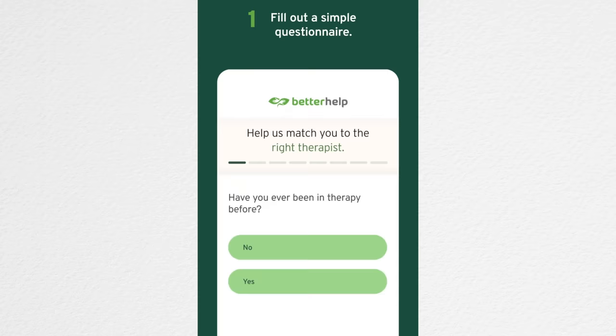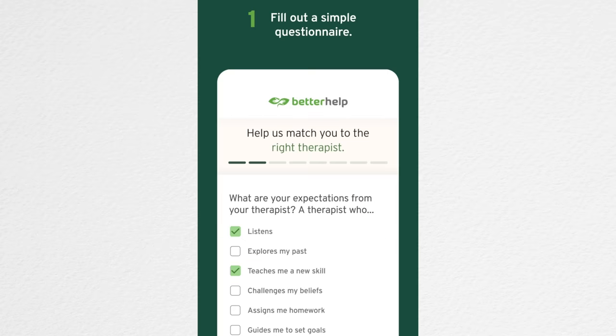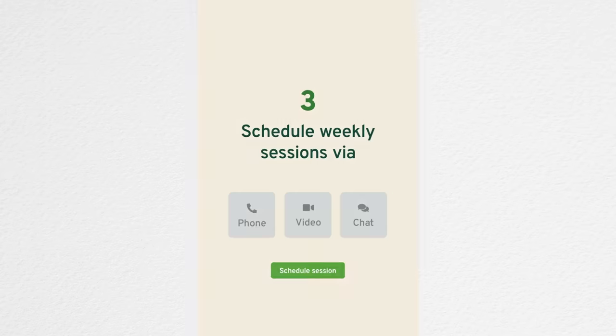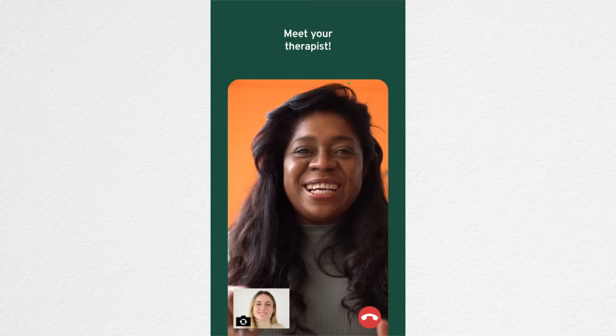You simply fill out a questionnaire about the challenges you're currently going through and what kind of therapist you would like, and then BetterHelp can match you to a therapist who can help you. In many cases, people are matched with a therapist within 48 hours. And if for any reason you feel like your therapist isn't a good fit, you can switch therapists with the click of a button at no additional cost.